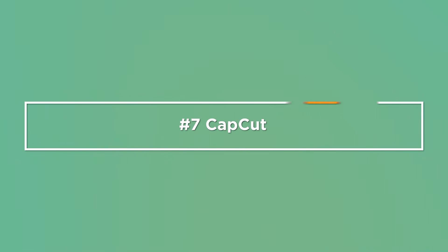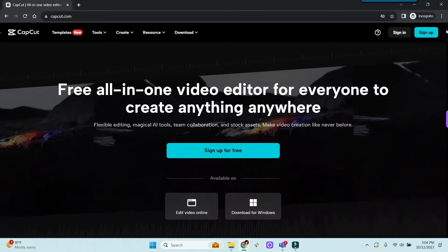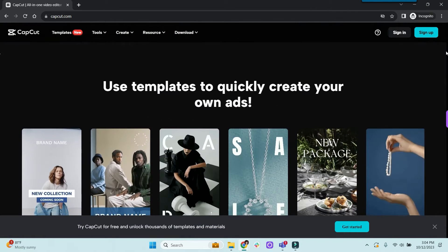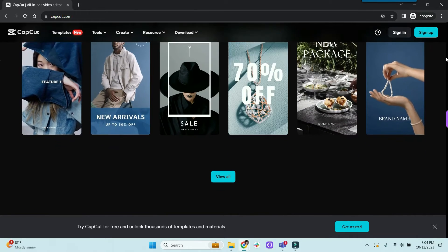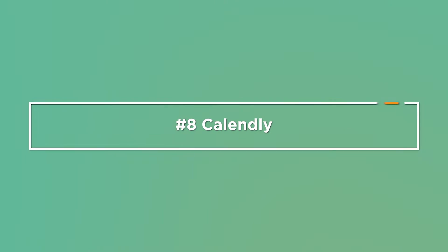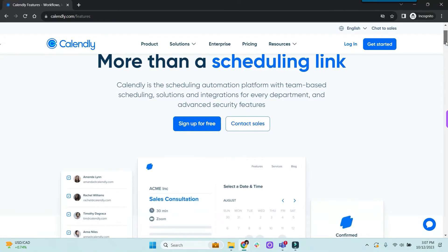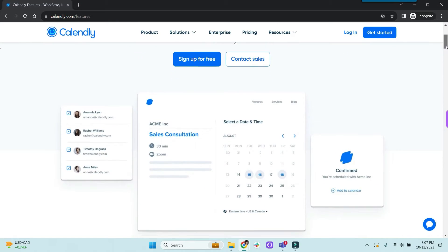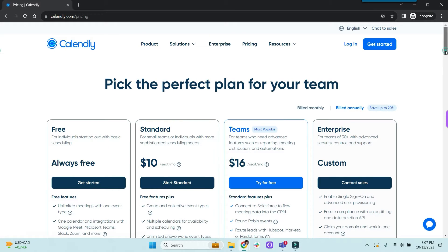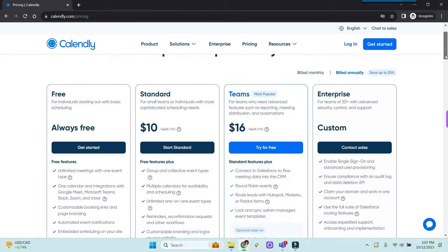Number seven is CapCut. CapCut is a free video recording and editing software you can use to record short-form videos and YouTube videos. It's a great app for when you're ready to use video to promote your business. Next we have online calendar apps. Number eight on my list is Calendly. Clients and prospective clients can easily set appointments with you — just give them a link to your Calendly and they can see your availability and book an appointment.